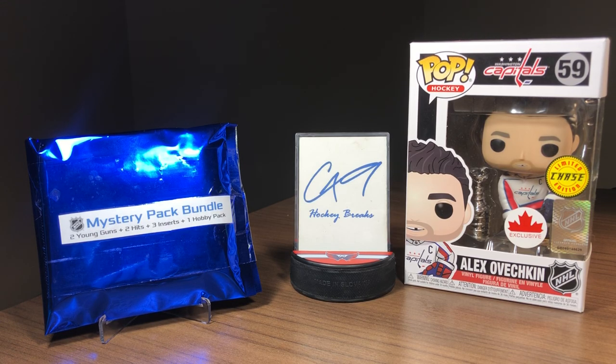Mystery Pack Monday episode 9 — today we've got the $50 mystery pack bundle from eBay user Edition Sports Cards. As you can see on the packaging, you get two young guns, two hits which can be autos, mems, numbered cards or big-name rookies, three inserts, parallels or rookies, and one hobby pack which can be either 2021 Optic Platinum, 2021 Metal Universe, or the chase pack.